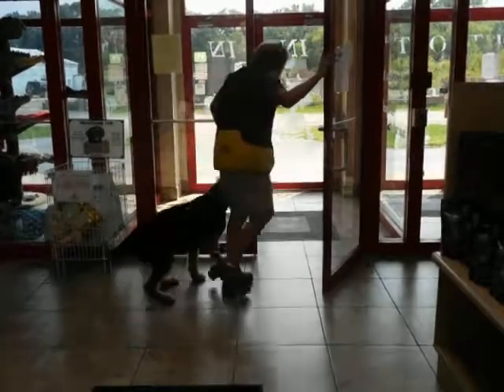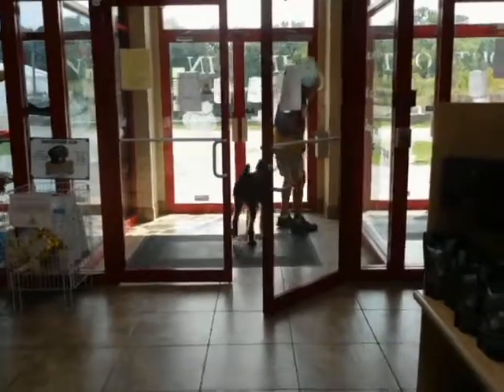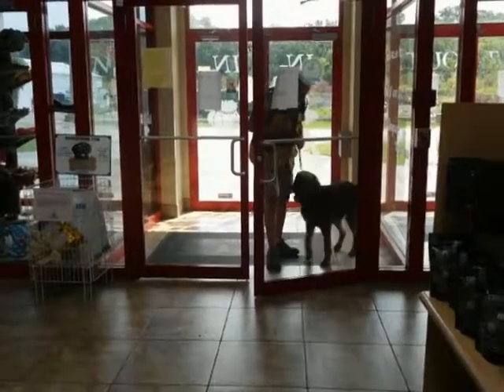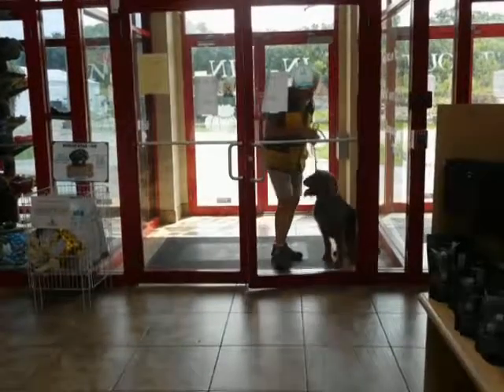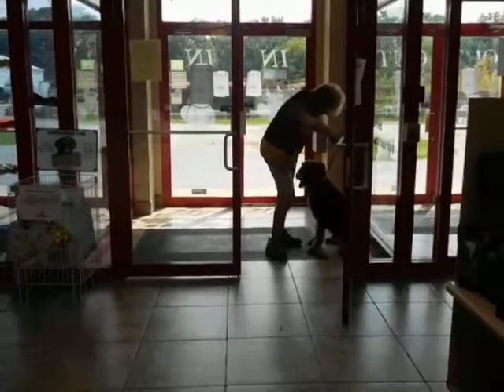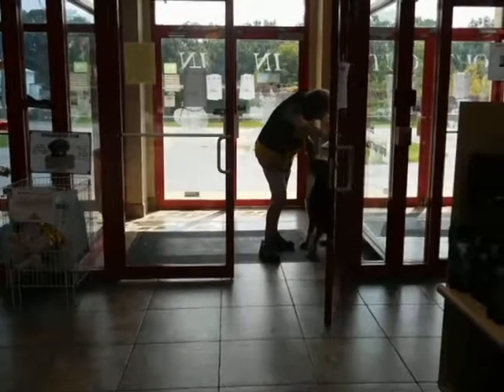Yes. Heel. Yes, Hill. Sit. This is the one where I've got to make contact with the dog. Sit. Hey, Ranger. Good. There's the eye contact heel.